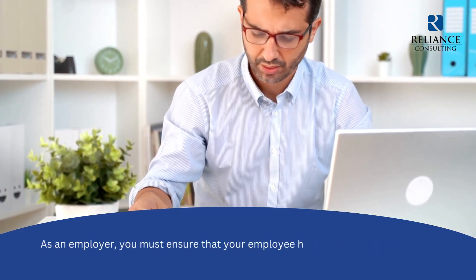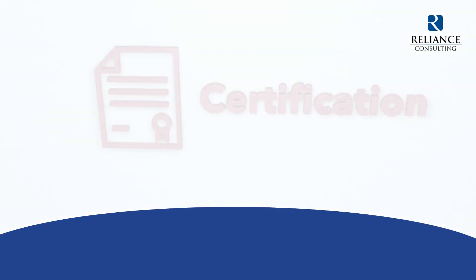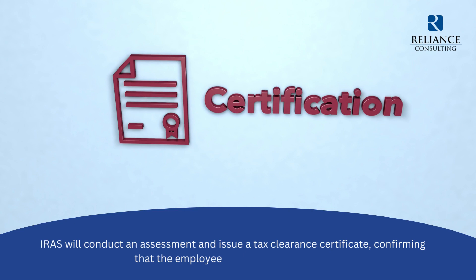As an employer, you must ensure that your employee has cleared all the tax they owe before leaving Singapore. IRAS will conduct an assessment and issue a tax clearance certificate, confirming that the employee has paid all due taxes.